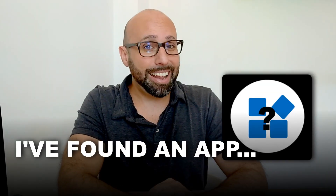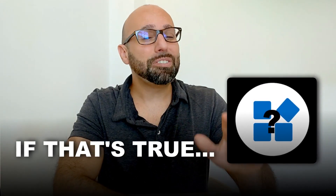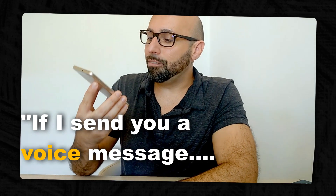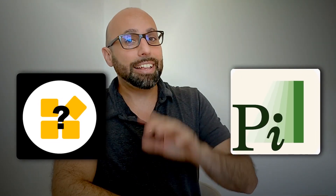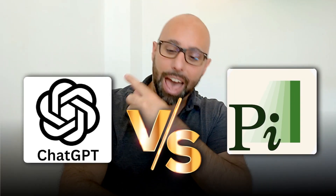Hello awesome people! I found an app that's better than ChatGPT, and if that's true that might be a real game-changer. Its name is Pi and we're gonna try it right now straight against the king of the AI apps, ChatGPT.